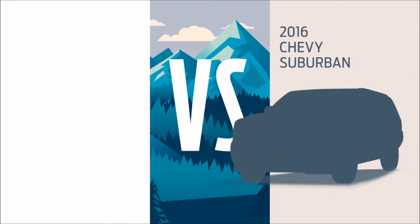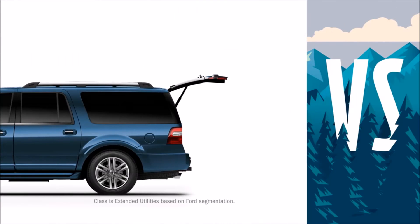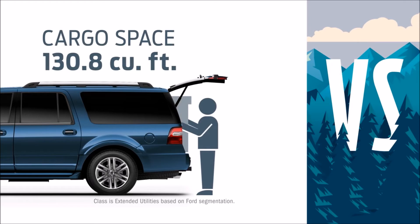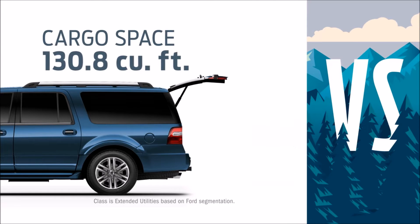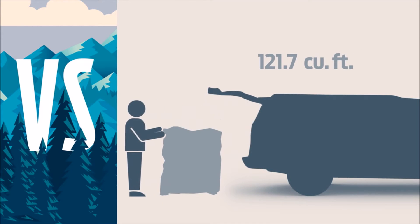Choose a Chevy Suburban instead of a new Ford Expedition EL and you might not get everything you need to go everywhere you want. With Expedition EL you get best-in-class maximum cargo space of 130.8 cubic feet. Suburban maxes out at just 121.7 cubic feet.